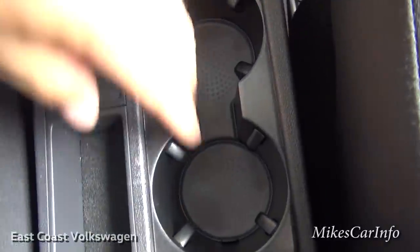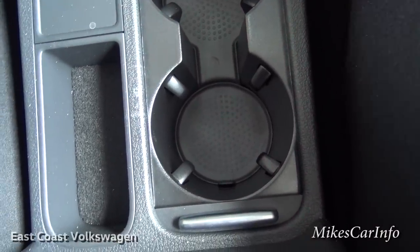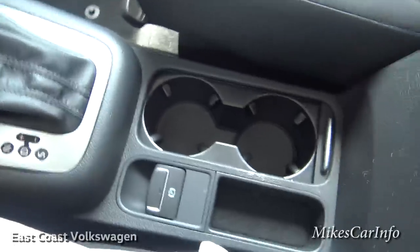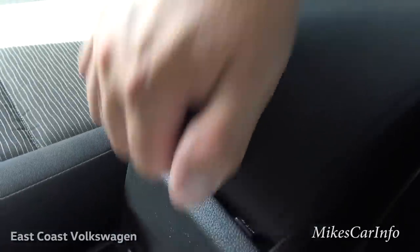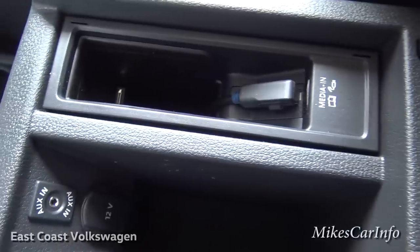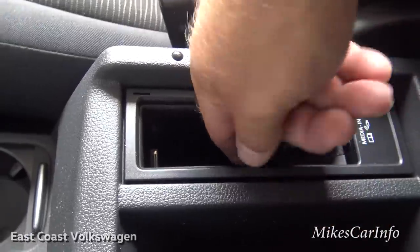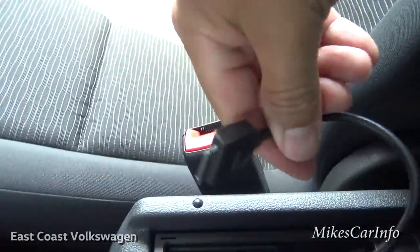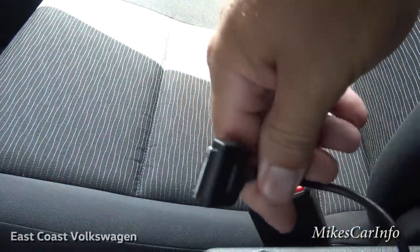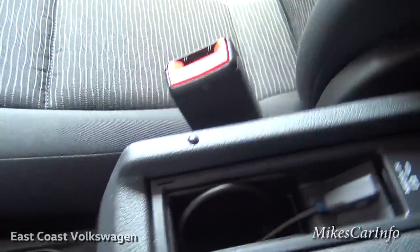There are cup holders with a sliding cover that closes them up; they're spring-loaded to accommodate different size cups. There's a small storage pocket nearby. The center console is cloth and lifts up to reveal a storage spot inside, along with an auxiliary input and a built-in cable connector — this one is an iPod connector but you can get different adapters for various devices.